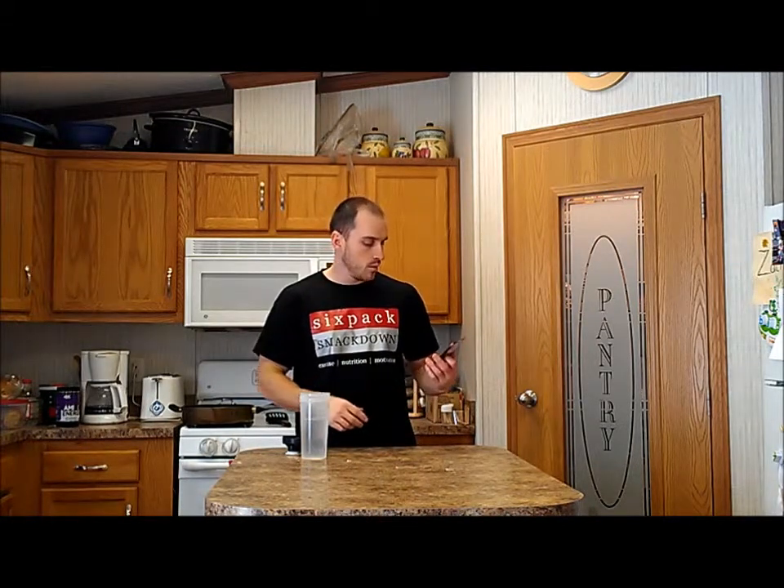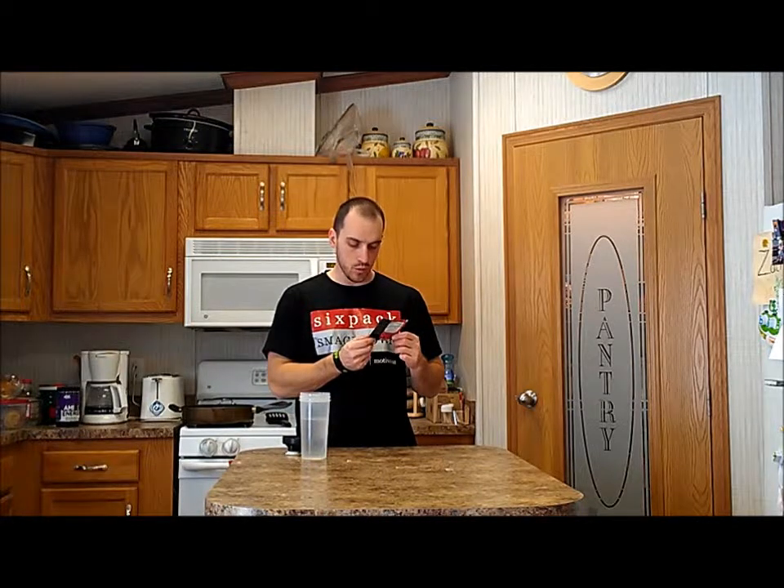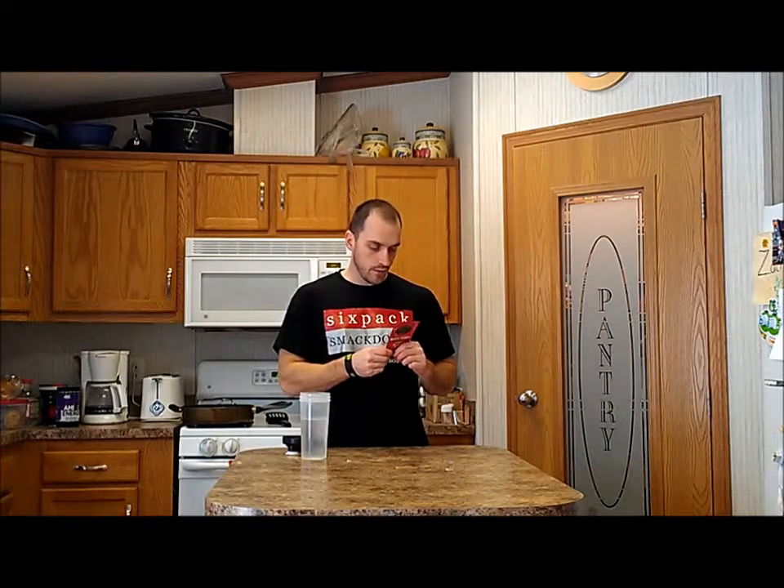Hey everybody, it's Luke with SixPackSmackDown.com. I'm getting ready to workout and I'm going to be taking a new pre-workout supplement today. I got a sample of Controlled Labs White Flood, Furious Fruit Punch Flavor. White Flood has actually been around for a long time, many years. I've already seen tons of people on Bodybuilding.com talking about it - a lot of people like it, it's in a lot of people's stacks. I'm thinking it's a pretty good product, but we're going to give it our own test to compare it to some of the new stuff that's been released lately.